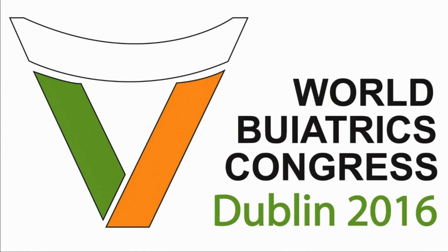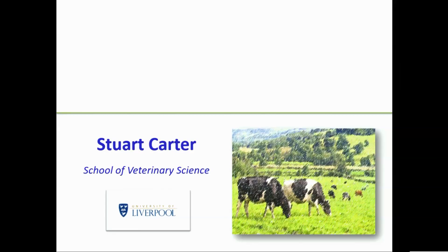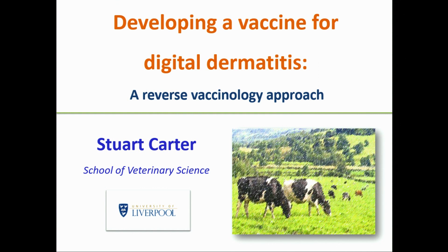It's a great pleasure to welcome Professor Stuart Carter from the University of Liverpool. Stuart is going to talk about novel approaches to vaccination, what's called reverse vaccination technology, and I think we're all looking forward to a very interesting keynote talk. Thank you very much, Stuart.